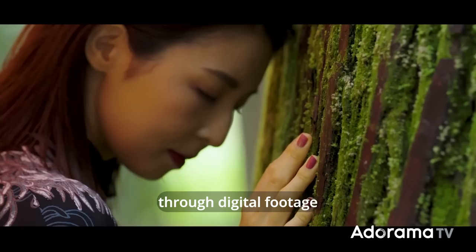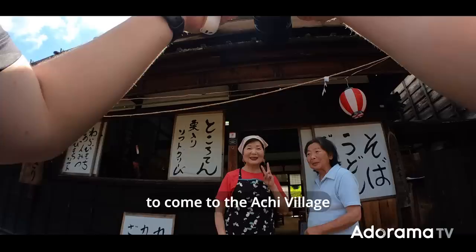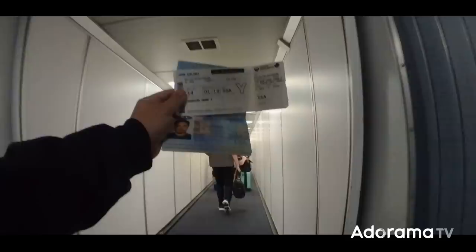I just experienced the Achimura Village through digital footage, and I only dreamed to come here one day. Fast forward three years later and Saigo-san reached out to me, not even two months ago, saying, 'Would you like to come to the Achimura Village and finally experience this beautiful place?' And of course, I said yes. In this video, I'm going to go through some of the events and activities while I'm here in Japan.